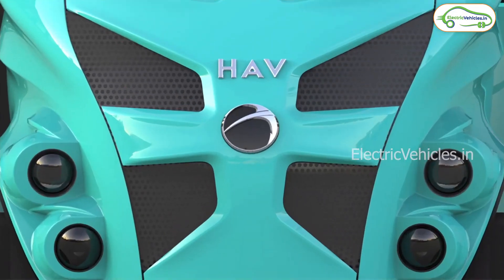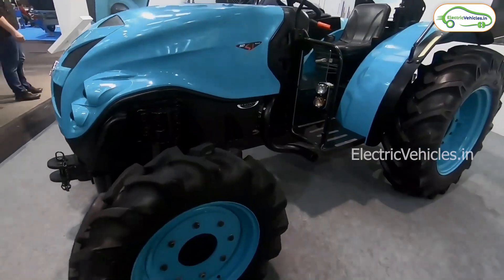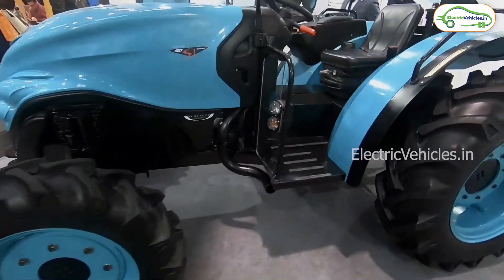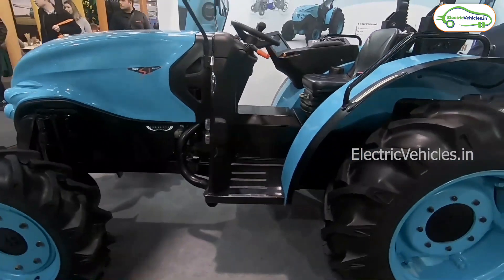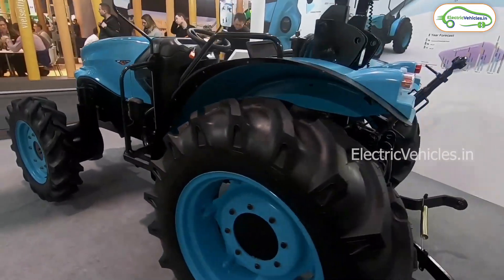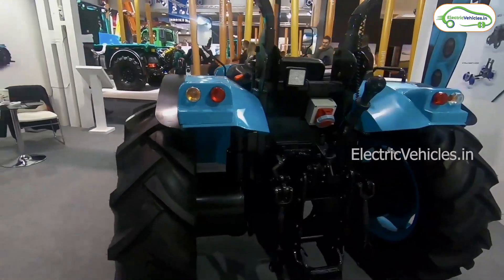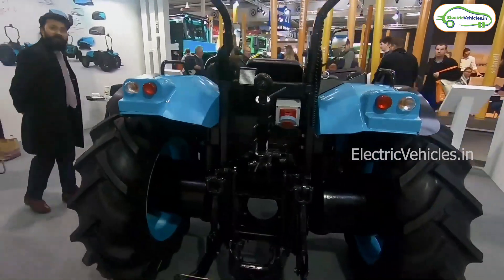Howe Tractors has launched fully automatic all-wheel electric drive technology electric tractors in India. These tractors don't have a clutch and gear, and come with three mode operations: forward, neutral, and reverse. The company has five hybrid tractors in its S1 series.